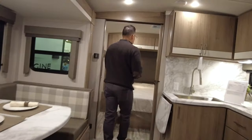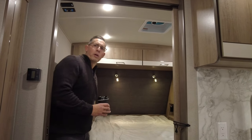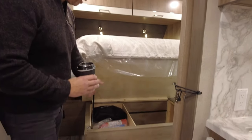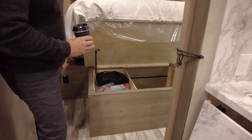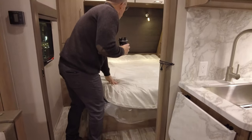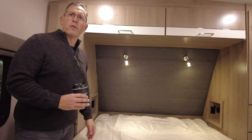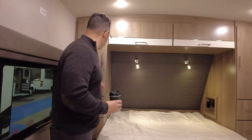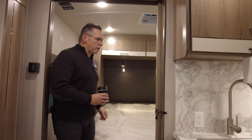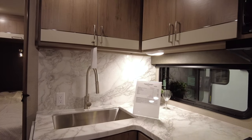One of the things in the Imagine Series too, which is nice, is all the beds are walk-around queen size, residential queen beds. So if somebody has a mattress at home — storage with a sliding drawer there. We do 110 outlets and USB outlets for charging on both sides of the unit as well. There's an electrical panel underneath and the pedestals. A farmhouse sink is a nice feature — very popular.